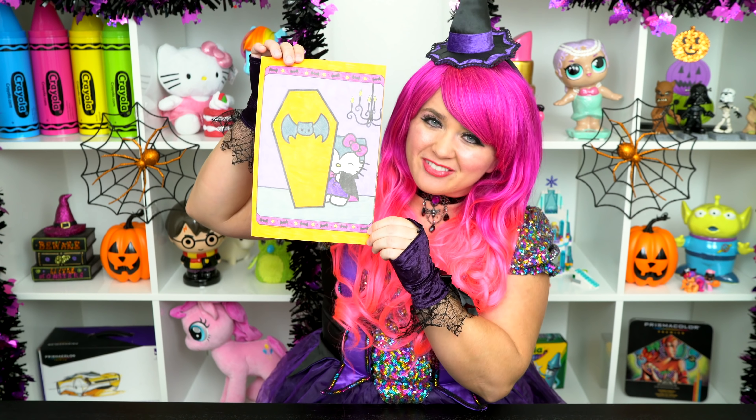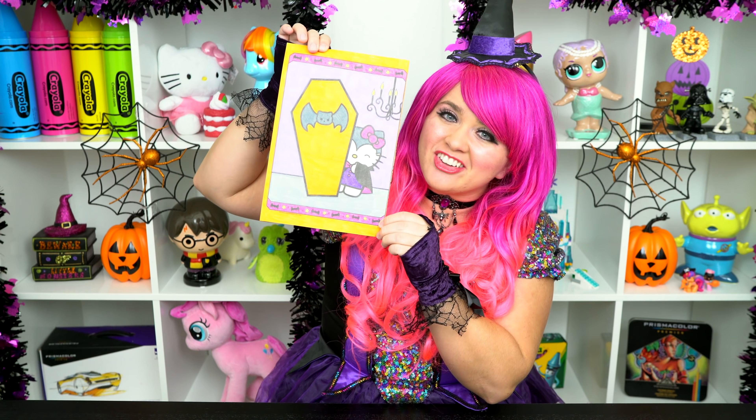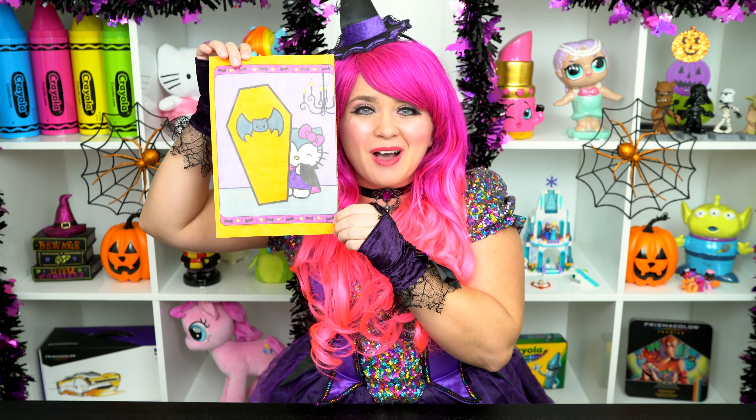All right, guys, thanks for watching. I'm Kimmy the Clown. Hope you had fun clowning around with me today. Hello Kitty is one adorable vampire. Have a colorful day and I'll see you tomorrow. Bye!